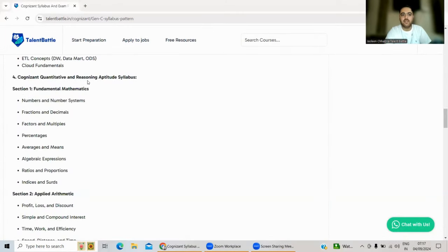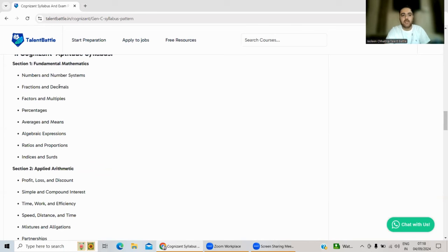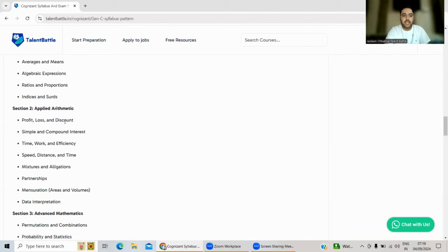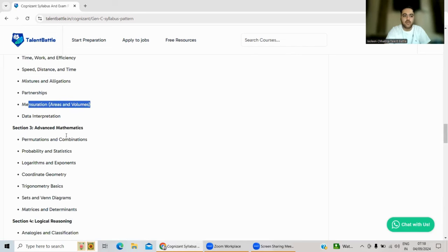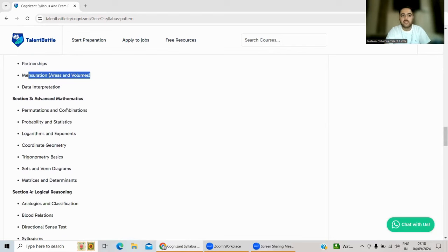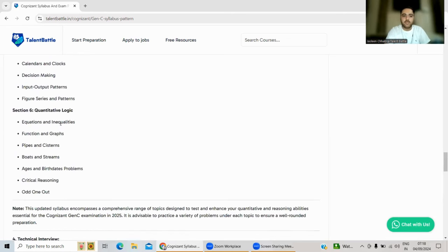The Quantitative and Reasoning Aptitude syllabus is very important, especially for students targeting the Gen C profile where aptitude carries the most weight and there are no coding questions. Topics include Fundamental Mathematics: number systems, fractions, factors, percentages, averages. Applied Arithmetic: time and work, speed-distance-time, mixtures and allegations, partnerships, and mensuration. Advanced Mathematics: permutations, combinations, probability, and statistics. Logical and Analytical Reasoning are also covered. Practice more questions to improve time management and proficiency.